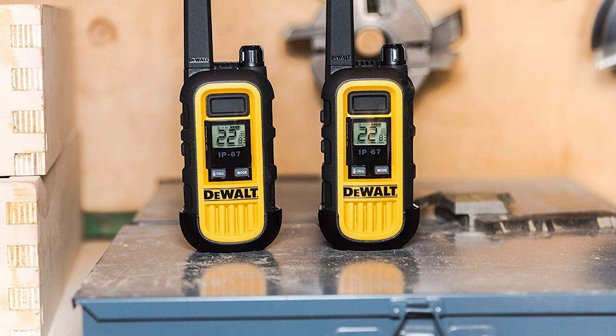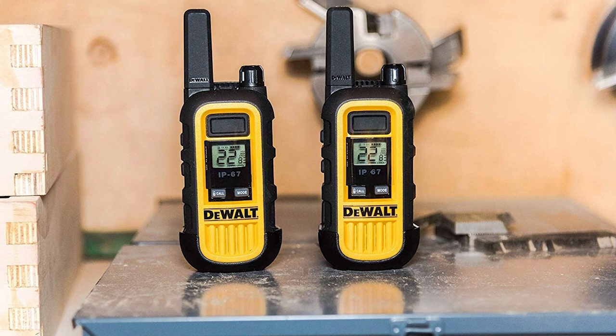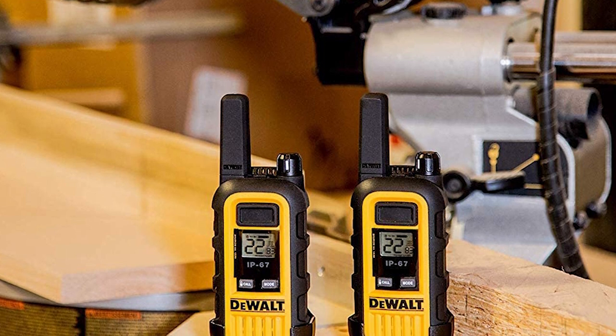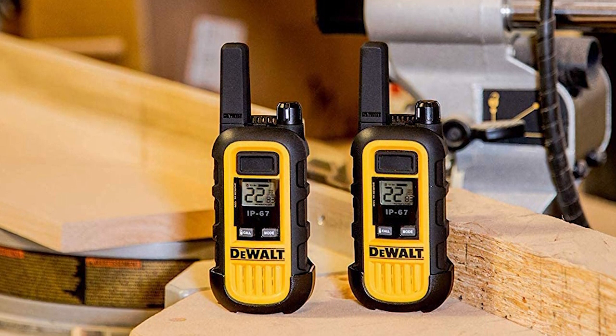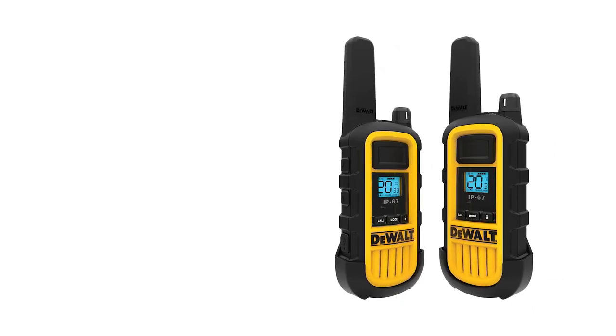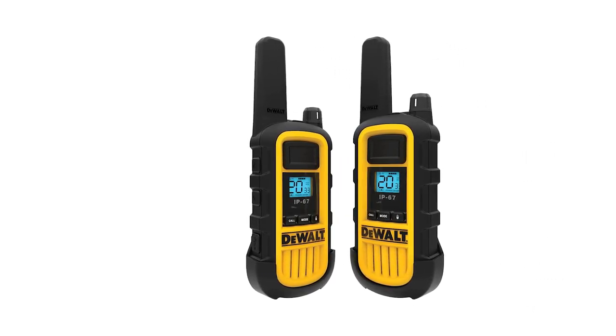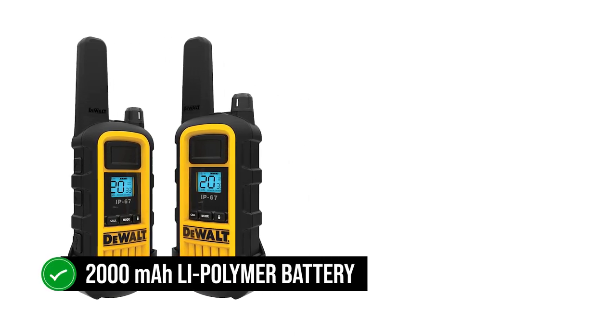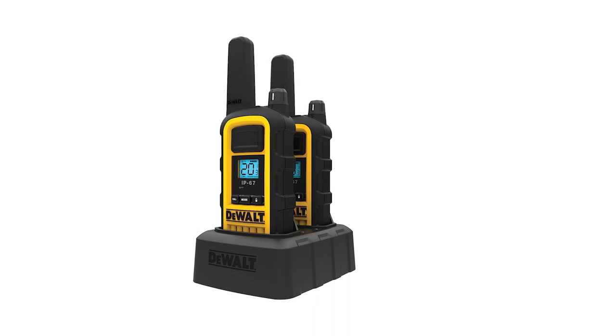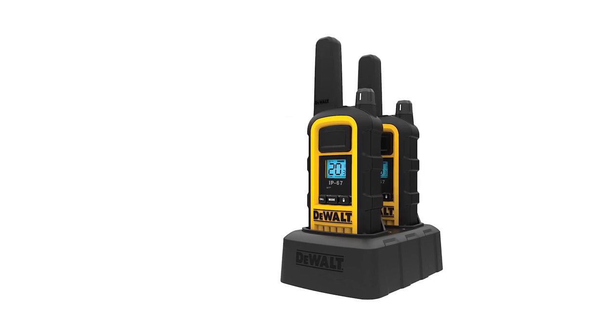The DXFR-S300 has a maximum transmit power of 1 watt, compared to the S800. Another notable aspect of the DeWalt DXFR-S800 is its 2,000 mAh lithium polymer battery, which has enough juice to keep the radio running for several hours without a hitch, and it's quick to charge too.